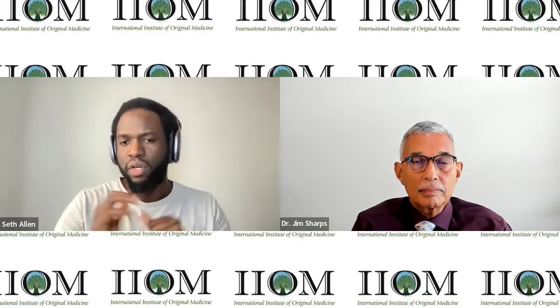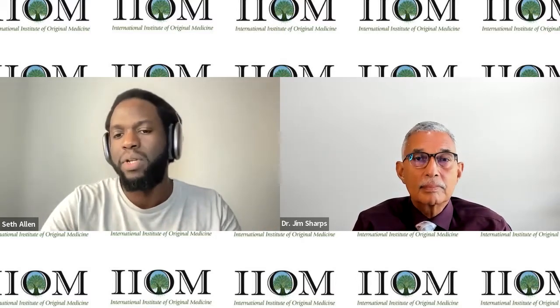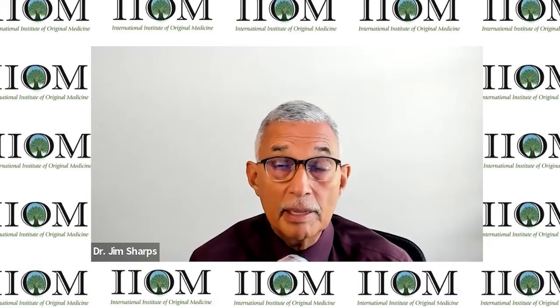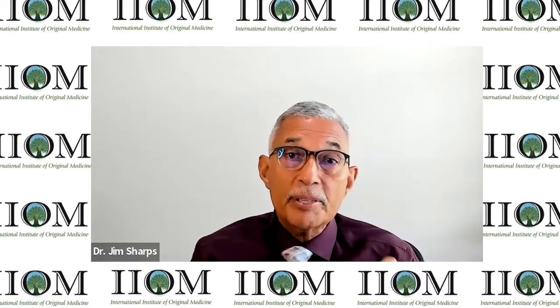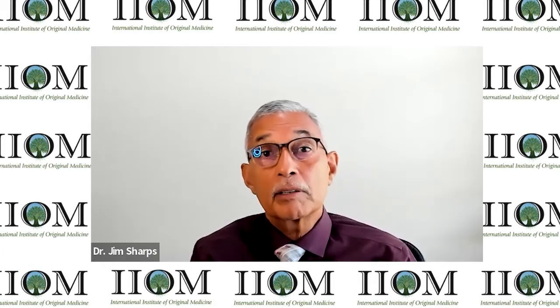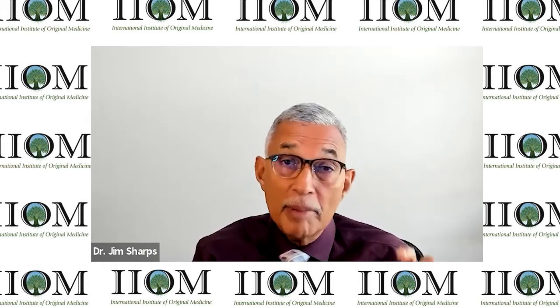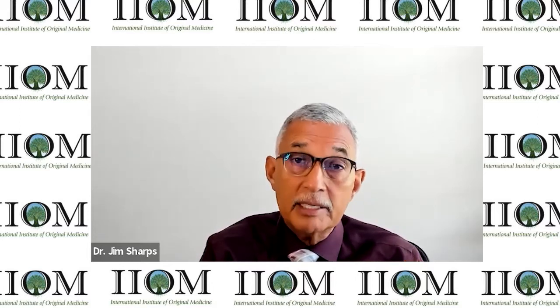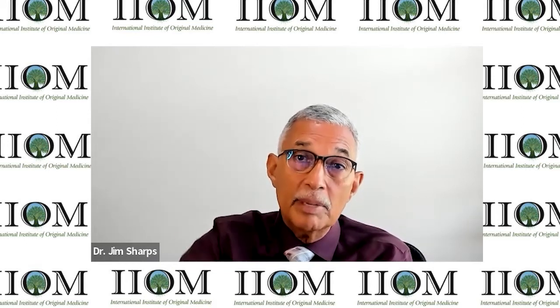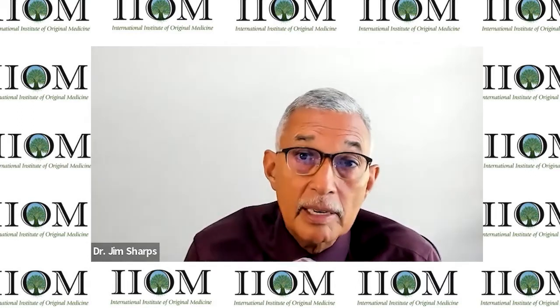Dr. Jim, could you give us a quick summary of what the BRICS element of the RBTI test is? Yes — that's the first number in the seven-number series, and it has to do with the percentage of carbohydrates, specifically the percentage of sugar in the urine. It's that percentage per liter, and there's a range that is the ideal range; it can be either too high or too low, with various health implications.